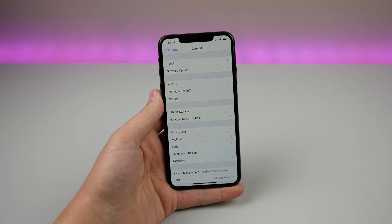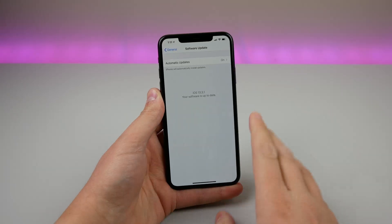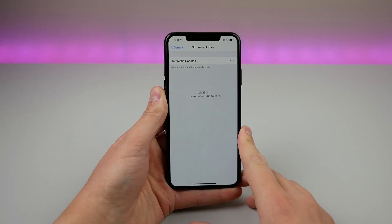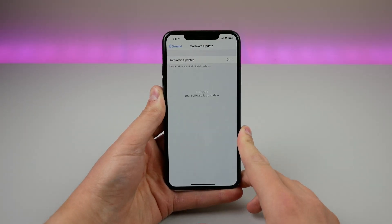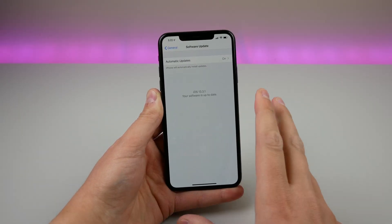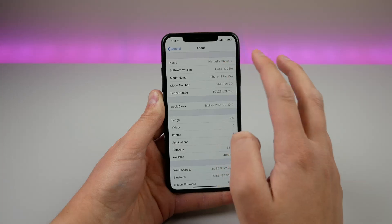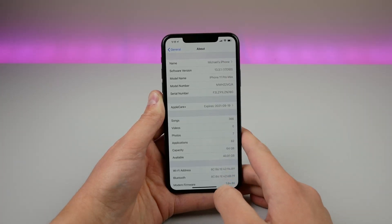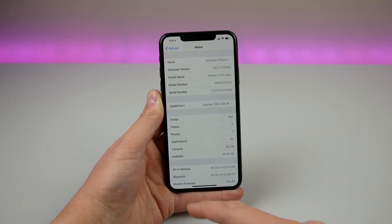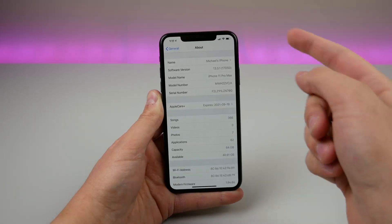Hey guys, my name is Michael. Today Apple released iOS 13.3.1 to everybody. I was beta testing this on my iPhone 11 Pro and it is now available to the public. Looking at the build number, it did change as I went from the beta version to the final build. I believe this got up to three betas. When I updated today I had to remove the beta profile, reboot my phone, and then update to the actual public version.